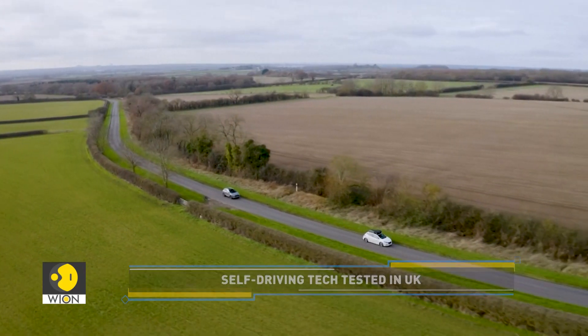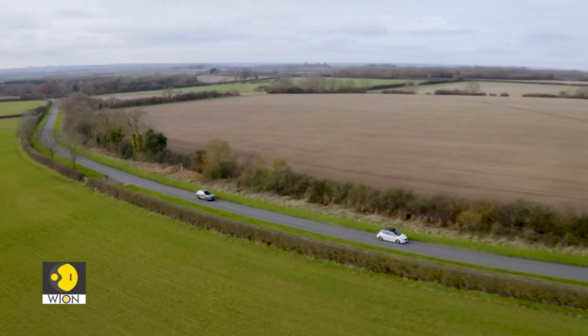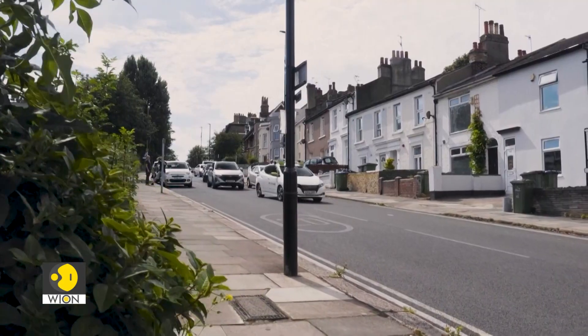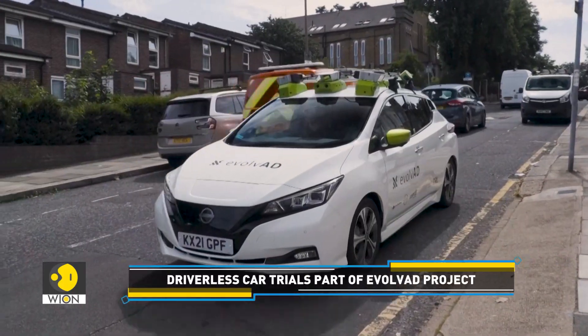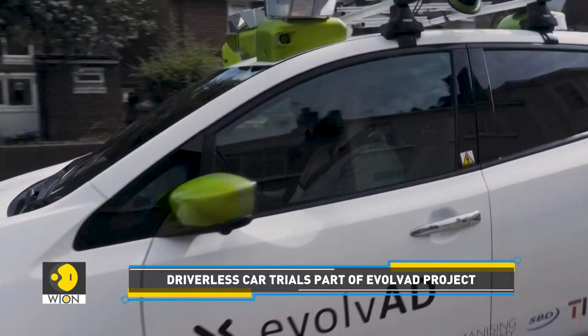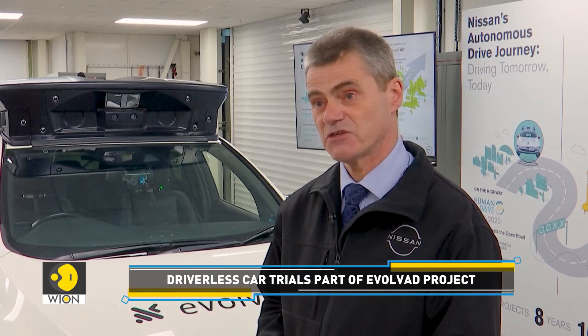We started off being able to drive on motorways and then dual carriageways in cities, but the latest challenge is how do we get it driving on country roads, or complex urban streets where you've got two-way traffic. We've now managed to join a majority of the dots together and we're definitely one step closer to being able to go towards a mobility service.